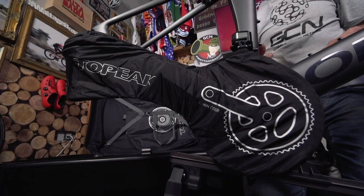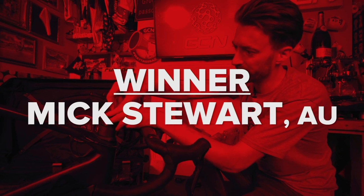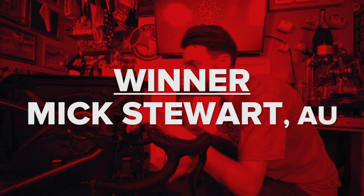Competition time — we've got two lucky winners of the Topeak Pakgo X bike boxes. First up, Richard Mitton of Great Britain. And next up, Mick Stewart of Australia. Congratulations! We'll be in touch very shortly to arrange shipping. Happy traveling.